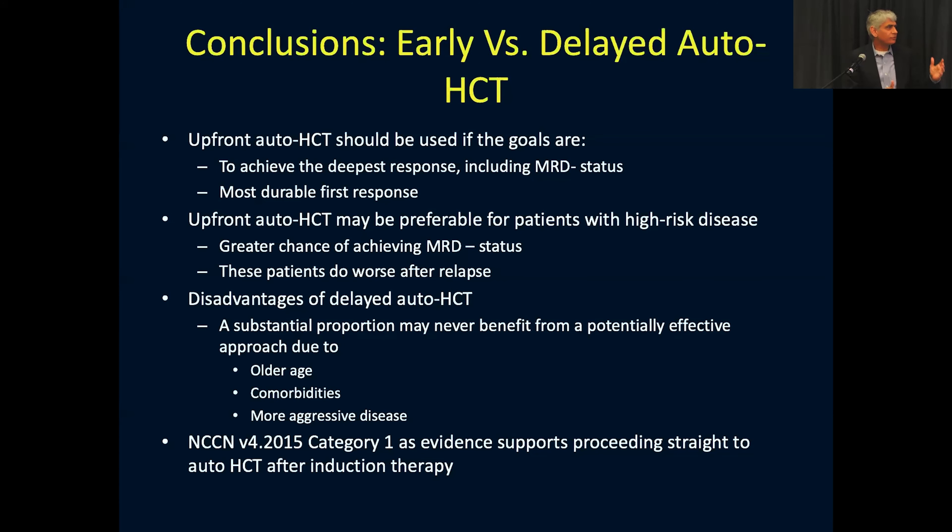So one can have that discussion with the patient. Some disadvantages of delayed transplant are that patients are sometimes considered ineligible when the time comes — due to age, comorbidities, or a more aggressive disease. For some patients, especially those with high-risk disease, it is recommended to do it early, because it has the best chance of achieving a rapid and deep remission.